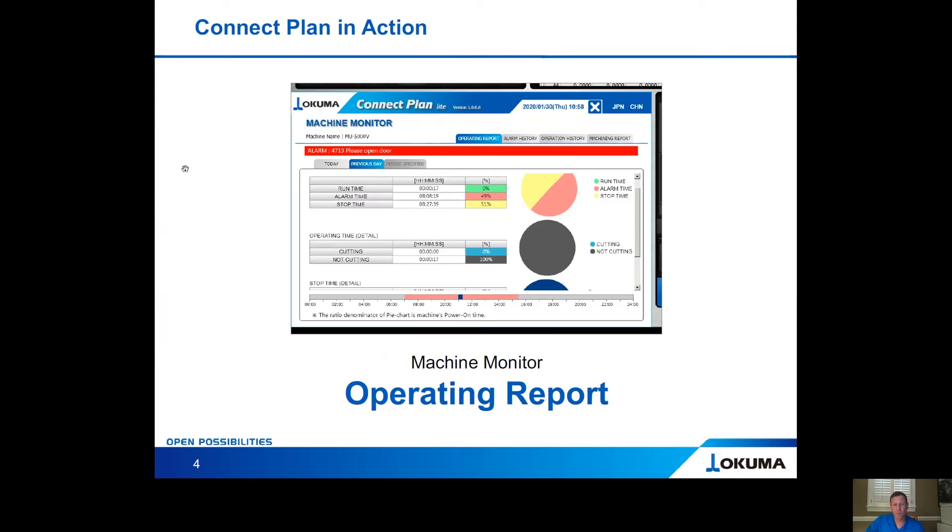Let's talk about the operating report. You can filter this into really any time frame you want — the current day, the previous day, or any specified period such as the past week or past month. It will tell you when the machine was running, when it was under an alarm, and when it was stopped — each as a percentage of time. Green is run time, red is alarm time, and yellow is stop time. It also tells you operating time when the machine is cutting versus non-cutting, displayed in visual pie charts that give you a fast indicator on what's going on within each machine.